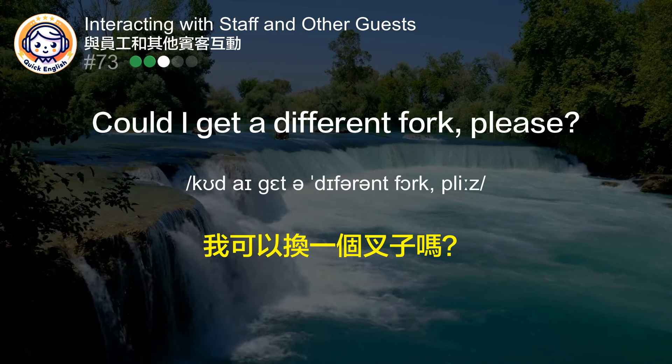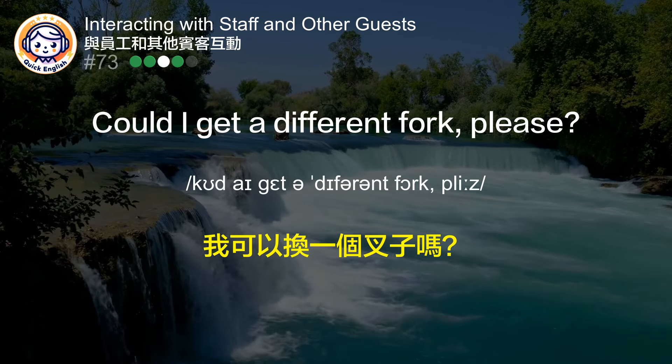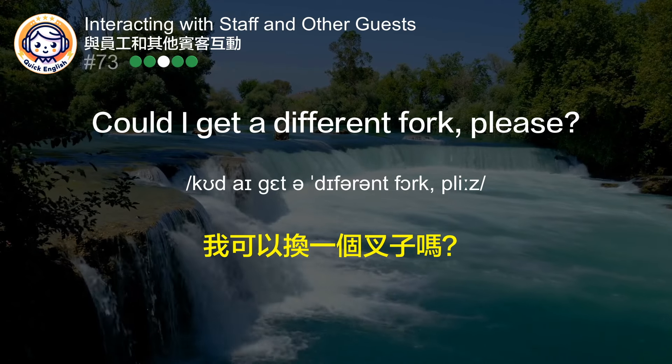Could I get a different fork, please? 我可以换一个叉子吗？